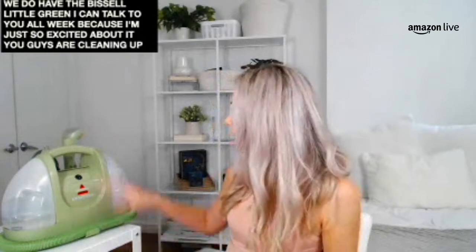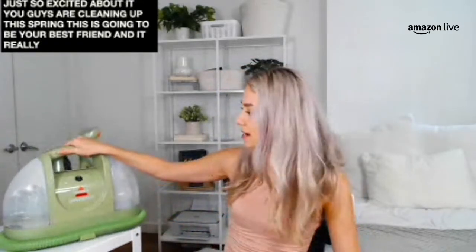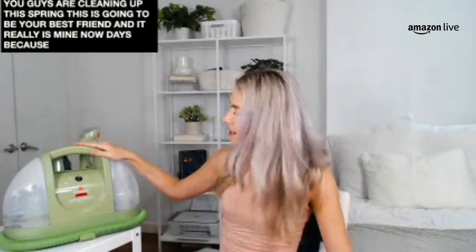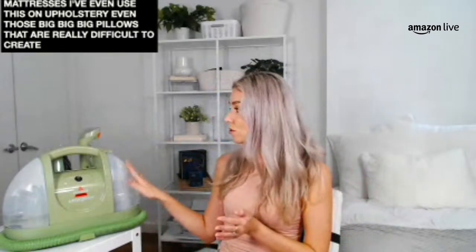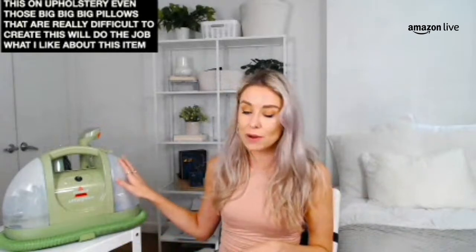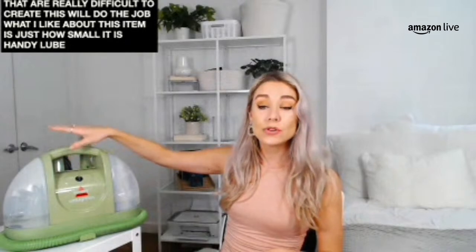The Bissell Little Green gets to work cleaning up those hard-to-reach areas — whether it's carpets, rugs, mattresses. I've even used it on upholstery and those big pillows that are really difficult to clean. What I like is just how small it is — it has a handy little handle on top so you can carry it from room to room. On one side is the water reservoir where you put your cleaning solution and water. On the other side is a separate tank for the dirty water, keeping the clean tank separate from the dirty water tank.